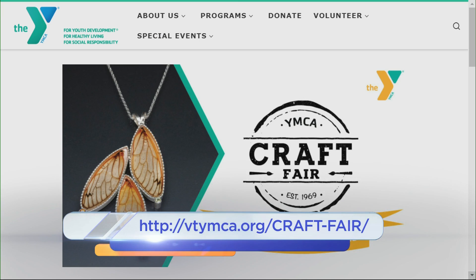All the information is right there on your screen. Thank you so much, ladies. VTYMCA.org slash craft fair.